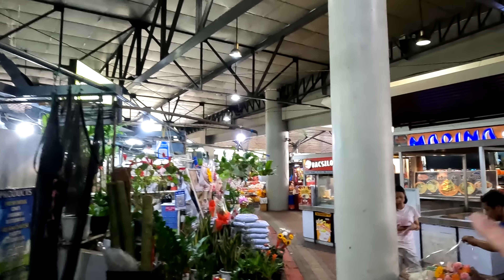It continues all the way around the edges. A little bit inside the market, past the produce, we have a whole bunch of food stalls with different types of food. So we're going to go around and check them out and maybe grab something to eat.